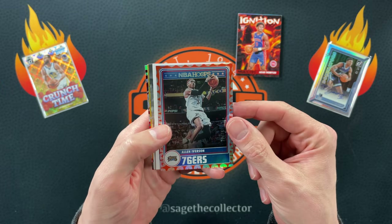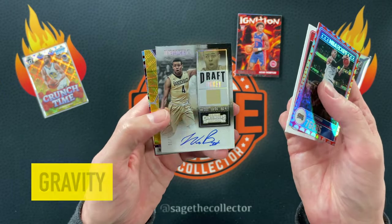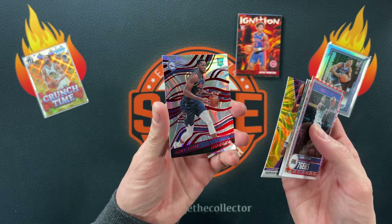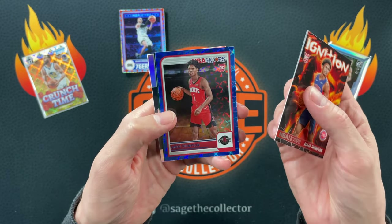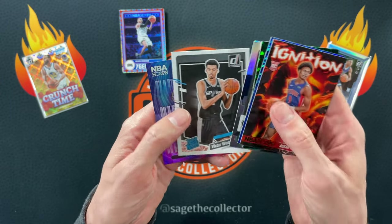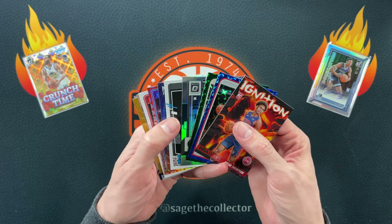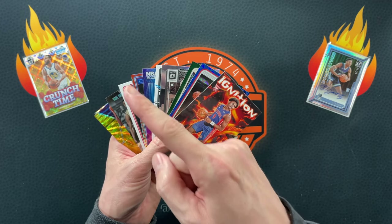So out of the $51 rookie Hitbox: Allen Iverson parallel, Scoot, rookie auto out of Contenders (unfortunately Wade Baldwin), a gold wave (unfortunately Harrison Barnes), and an Asia rookie (unfortunately Charles Bassey) — but still pretty good for 50 bucks. Out of the veteran box: ignition Amen blue-green numbered to 25, J Crowder, a hollow Jokic, Victor Wembanyama, and hypnotized Anthony Edwards. Another couple of Hitboxes — no mega pulls this time, but I'm excited for next month. If you didn't watch me open last month's Hitbox, you definitely want to click here.